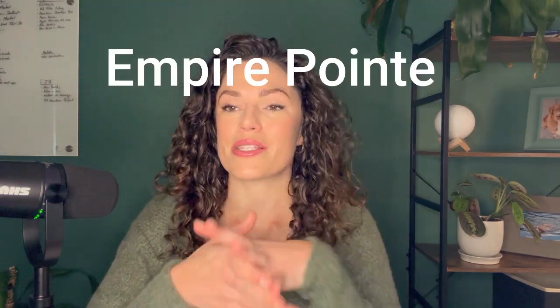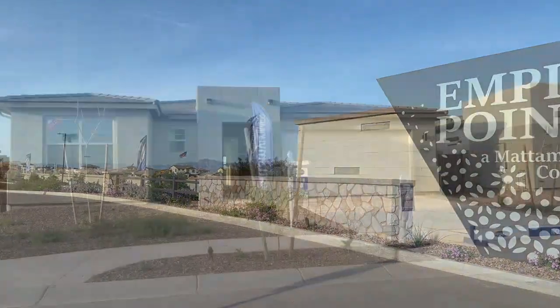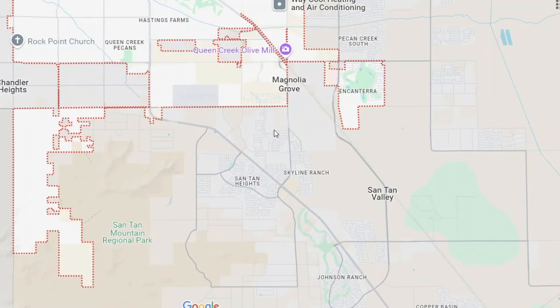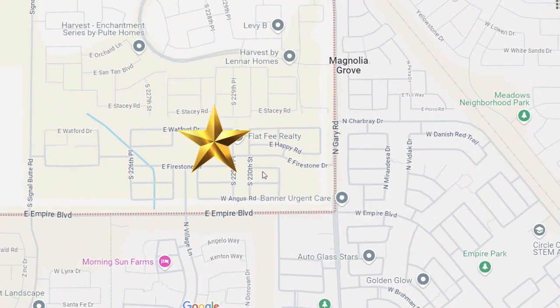This is Empire Point. It's a brand new community and overall it is fairly intimate — there's only a little over 500 homes, so it's not nearly as big as some of these other huge master plan communities we see in Queen Creek. Empire Point is on the crossroads of Empire Boulevard and Gary Road, on the very south part of Queen Creek. Across the street is Santan Valley.